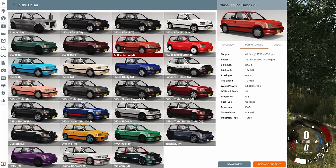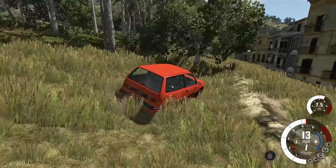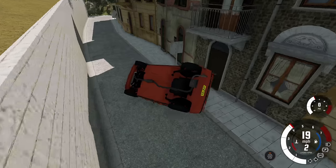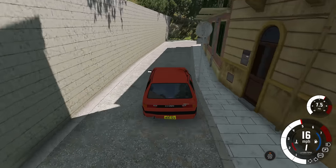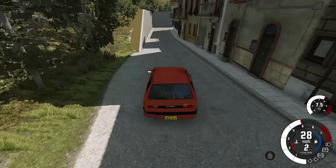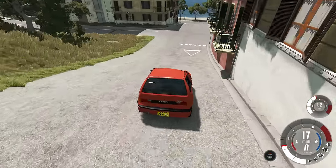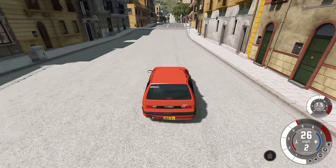This is the 550cc turbo — the exact same one we were just driving but with the addition of a turbo. The regular 550cc makes about 30 horsepower. This one, with the turbo, has 32 horsepower — the turbo literally only gives it two more horsepower than the normal version. It does give it a little bump in torque though: it goes from 37 foot-pounds to 44 foot-pounds, so that's more significant than the horsepower gains.